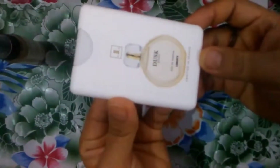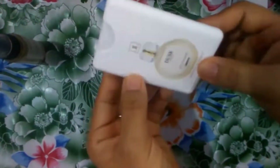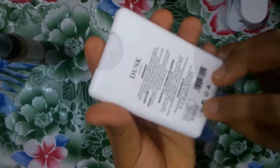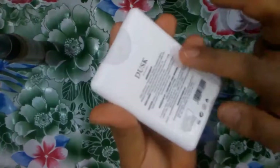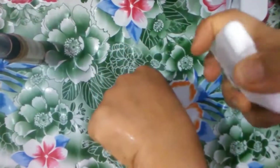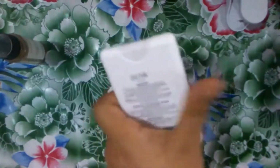The second one is a small mini pocket perfume from Das, crafted in France. It comes in full white color and all the details are given on the back. The fragrance is really good — I love this smell a lot, you can definitely try this.